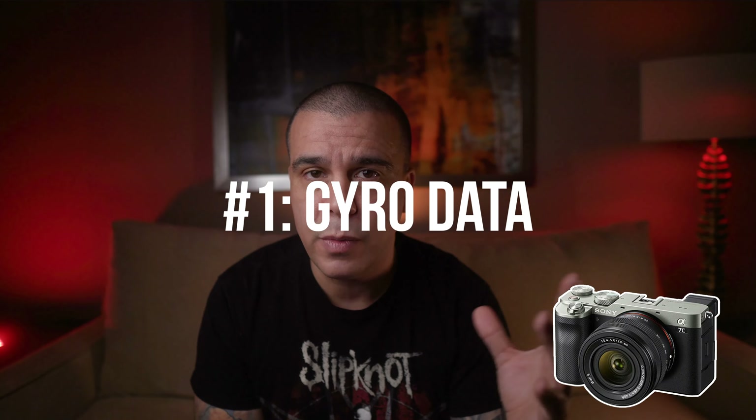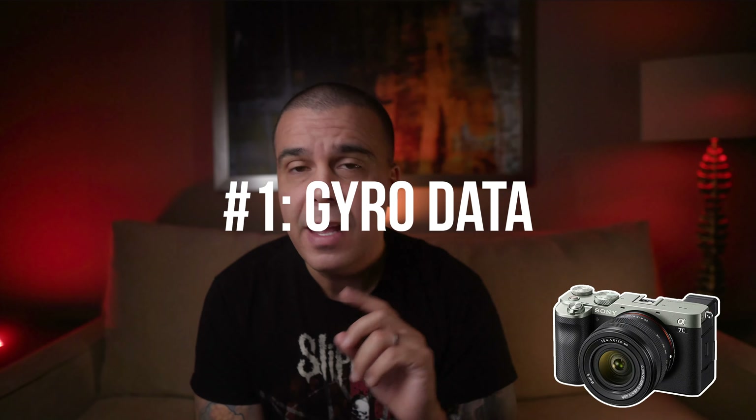Let's start talking about the 10 reasons why I consider the Sony A7C maybe a better camera when it comes to video — not photography, video. Every time I was discovering more stuff about this camera I was entering it into a list, and once I found 10 reasons why this camera is actually good, I was going to make a video about it. Today is that day. The first one happens to be the most recent piece of information I've learned about this camera.